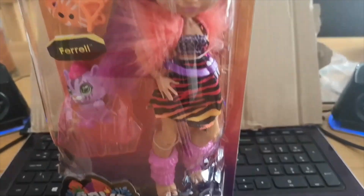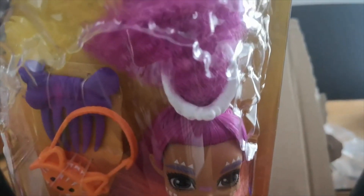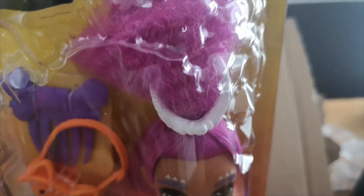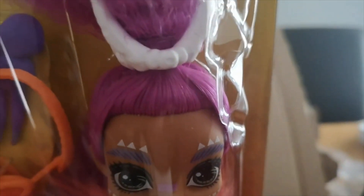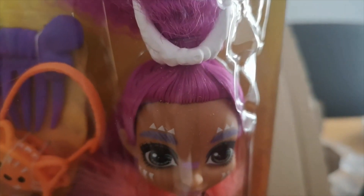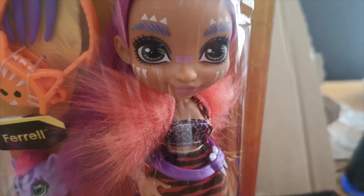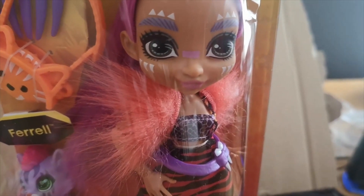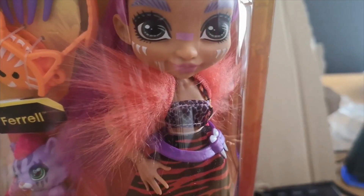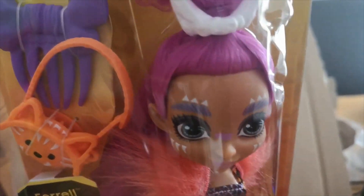We do get silly people on the internet who say we don't have these things. So this is Rora Lay. She's got this incredible purple hair with a bone through. These are the Cave Club dolls, so you're going to find a theme that runs through them whereby any accessories will obviously emulate that of a cave person.